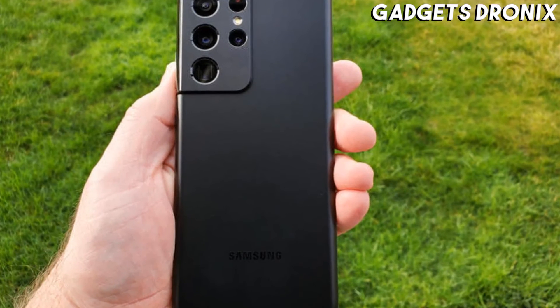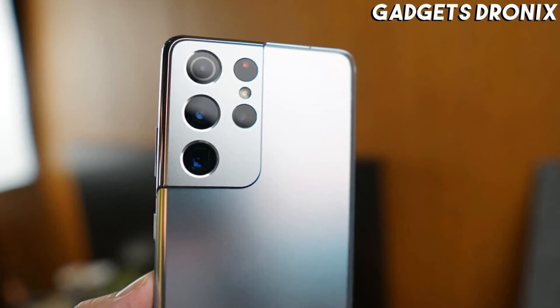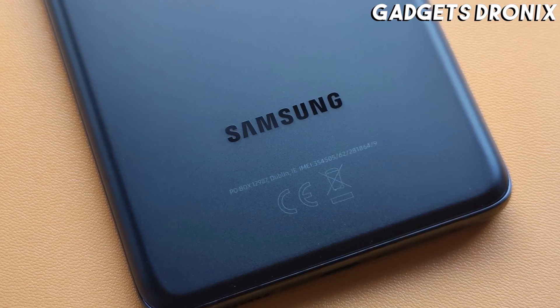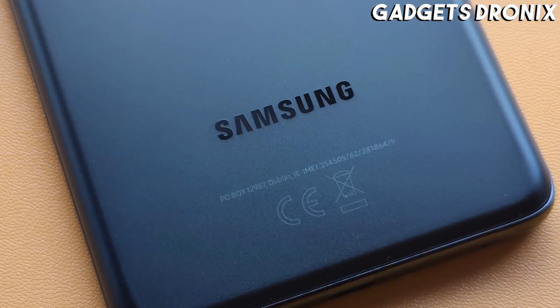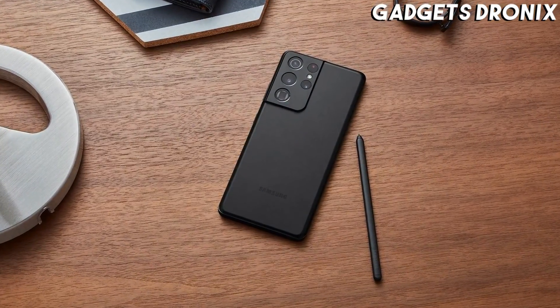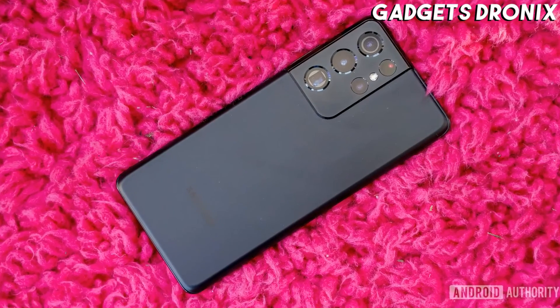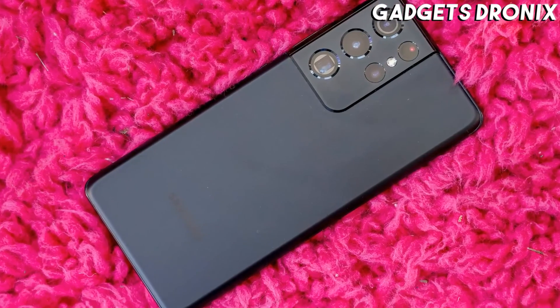Samsung's AMOLED displays are always a joy to use, and the 6.8-inch panel of the latest Ultra smartphone is no exception. The screen is bigger and sharper than the Galaxy S21 and Galaxy S21+. It has an adaptive maximum refresh rate of 120Hz that ensures fluid interactions and gameplay, and it even delivers power efficiency when you need it.